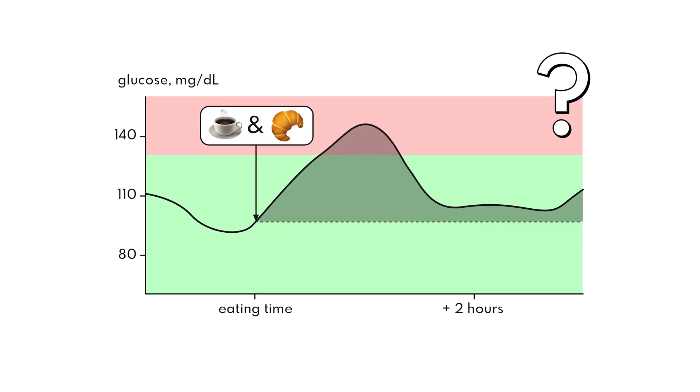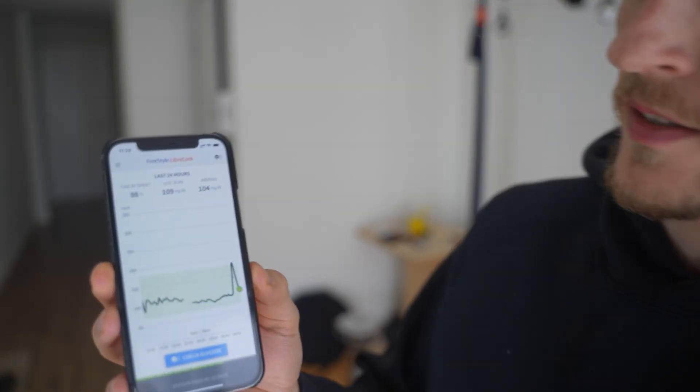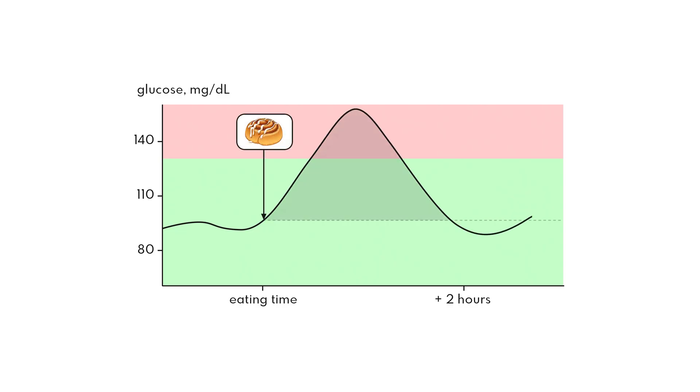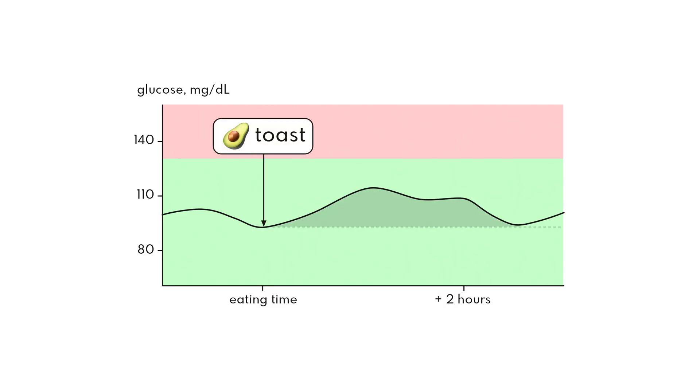So what is this glucose stuff, and what does a graph like this actually mean? Let's take two different breakfast options. You already know that one is healthy and one is not — but why exactly is that? This is where the glucose monitor comes in. The CGM shows me how my body is processing sugar after I eat a meal. Here's what happens when I eat a cinnamon bun for breakfast and compare that to a more wholesome breakfast.